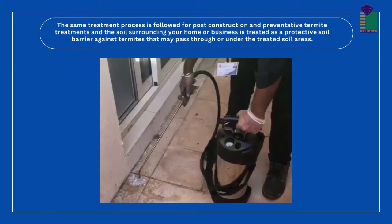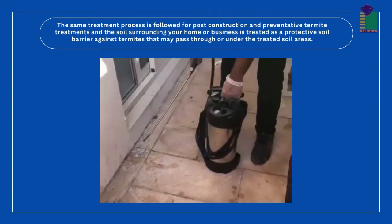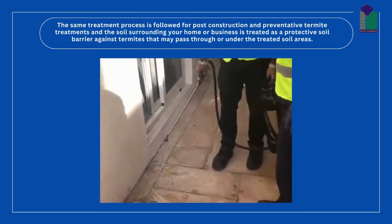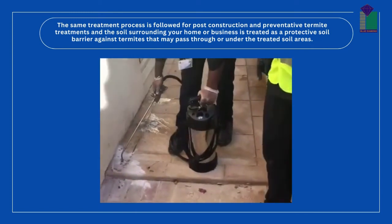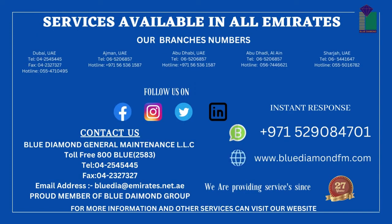We provide services all over the Emirates. For more information, please visit our website at www.bluediamonddfm.com. If you need an instant response, call or WhatsApp us at +971 52 908 4702.